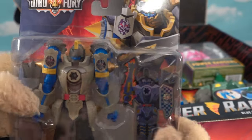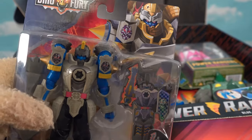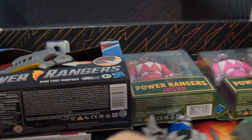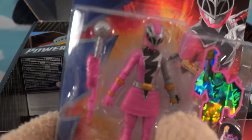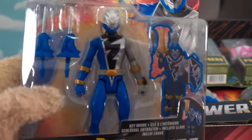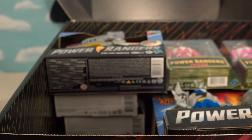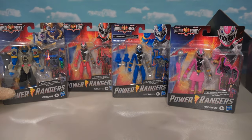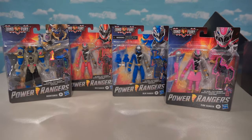We've got another Dino Fury figure here and this is Boom Tower. I haven't seen the show just yet, but he looks like a bad guy — he's all blue and looks awesome. Next up we've got the Pink Ranger, going pink this time with another thunderbolt down her chest and a cool weapon. And it's the Blue Power Ranger too — all the main Power Rangers with the lightning bolt down his chest and two weapons. That gives us three main Power Rangers with one bad guy, four figures in all in this six-inch line.